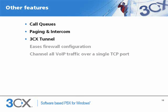Other features in 3CX include a call queues function which allows professional queuing of callers, and paging and intercom. A unique feature in 3CX is its tunnel service which channels all SIP traffic over a single TCP port. This greatly eases firewall configuration and avoids problems with external extensions and bridges, since you just have to open a single TCP port.